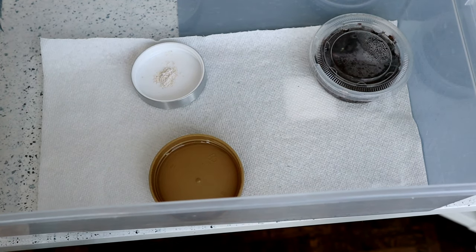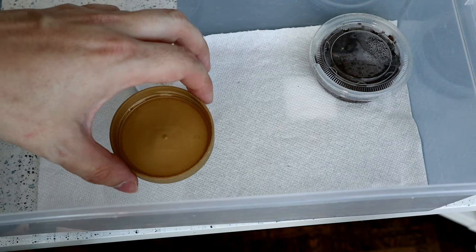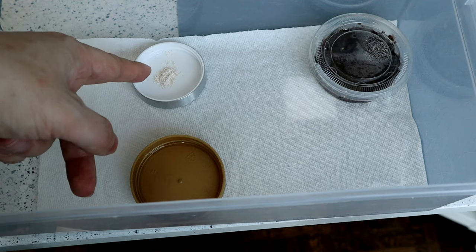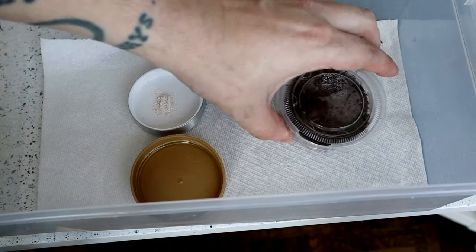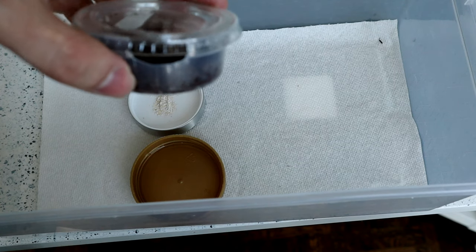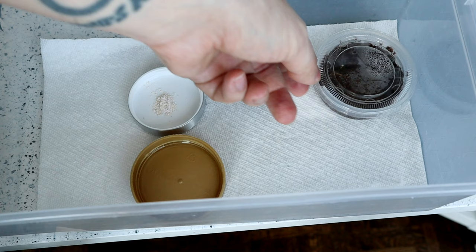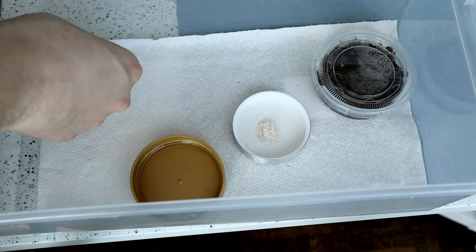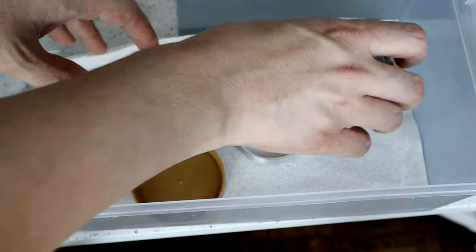So now here you can see how I have my little Pictus gecko set up. I have a little lid with water — it's important that you don't give too much water because you don't want it to drown. A little bit of calcium if it needs it, and then one of these little deli cups with some coco coir. It's heated, so that's his little humid hide — or her. We don't know if it's a boy or a girl. It seems to hide a lot.